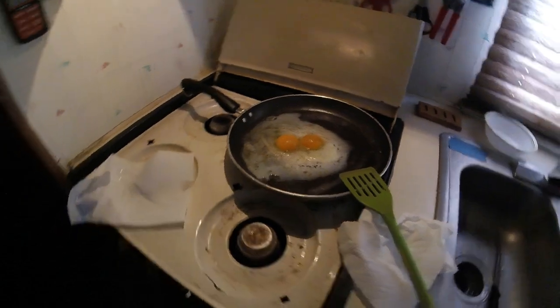Just kind of taking it easy right now, trying not to drive too much and save on gas. I'm really looking forward to the warmer weather when it finally gets here. Making some eggs and heating up some of this corned beef hash, which is my new favorite thing to have with my eggs.